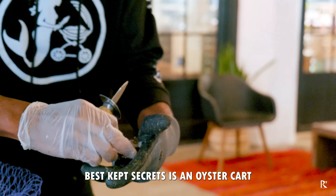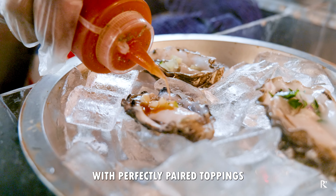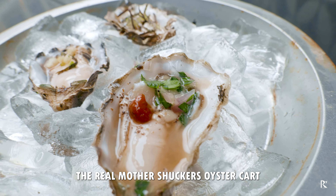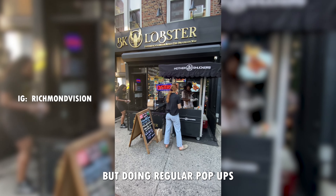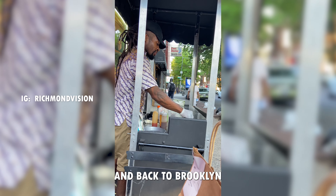One of New York City's best kept secrets is an oyster cart serving high quality oysters with perfectly paired toppings. The Real Mother Shuckers oyster cart is based out of Brooklyn but does regular pop-ups all over the city, from Midtown to Governor's Island and back to Brooklyn.